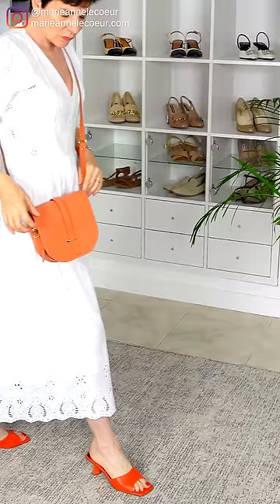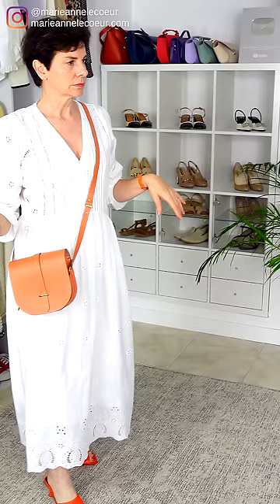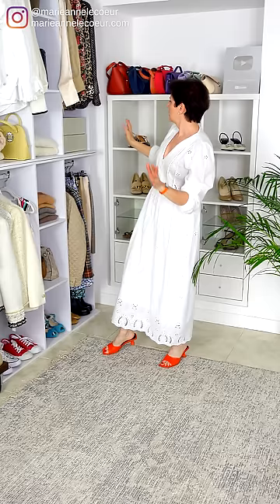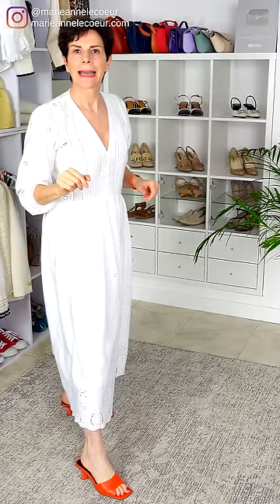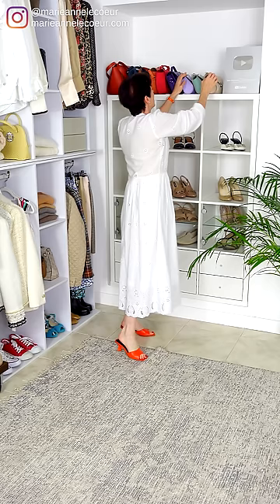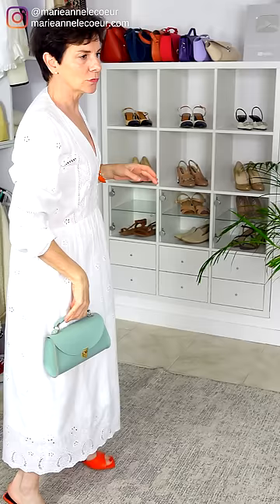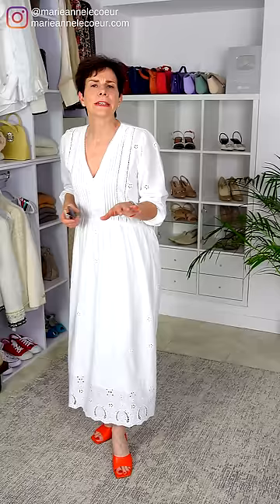Now for a handbag — this one is much paler, I'm not sure about that. I don't have anything orange; an orange bag is on my list, Frenchie ladies. I could go contrasting — orange and purple would work nicely. Or you could do green like this. Just have fun and see what you have in your wardrobe.